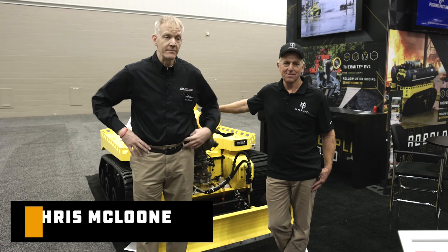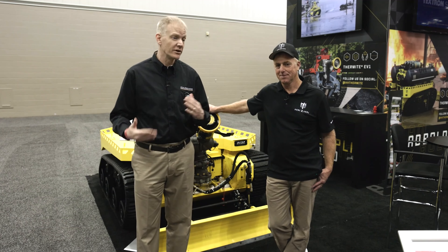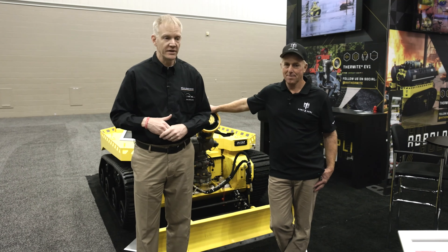Hi, Chris McLuhan here at FDIC International 2023. I'm at the Howe and Howe booth and I'm standing in front of a Thermite RS3. I'm with Captain Rich Dede. He's with the Los Angeles City Fire Department. We're going to talk a bit about this unit and why Captain Dede's department needed it.